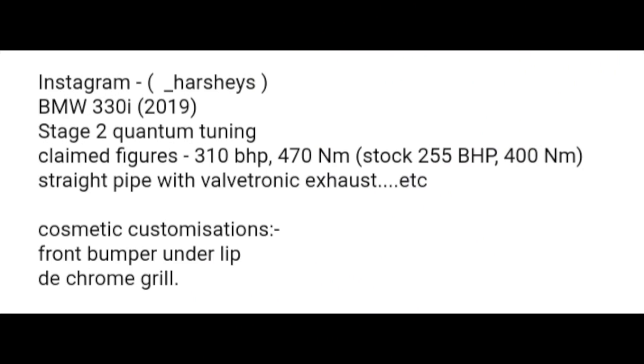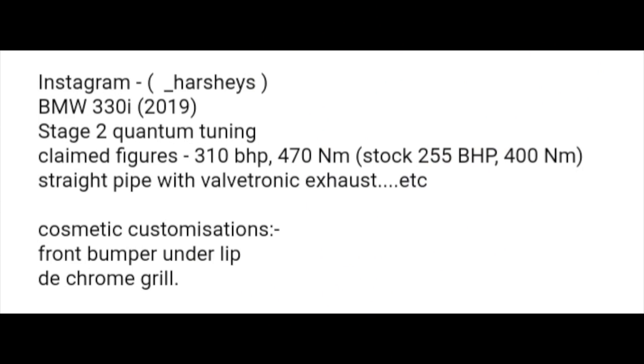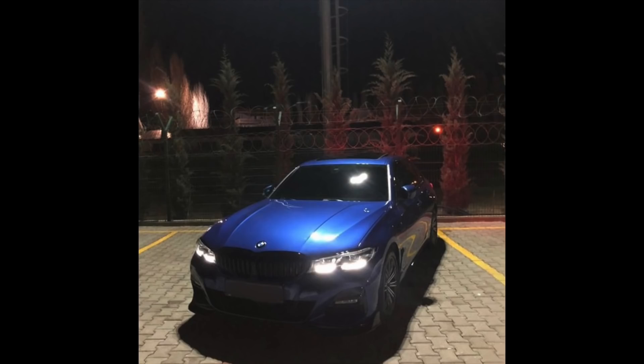...BMW 330i G20. It's got Stage 2 Quantum tuning and claimed figures are 310 horsepower and about 470 Newton meters of torque. Stock is supposed to be 255 and 400, so that's a pretty big come-up, but it is Stage 2, so I was actually expecting more. It has a straight pipe with Valvetronic exhaust — would love to hear some exhaust clips but he's only sent pictures. It looks like he has some front lip action going on there. Looks pretty cool. I love the color. Really cool car, man. This is Harsh Wardavan Singh.